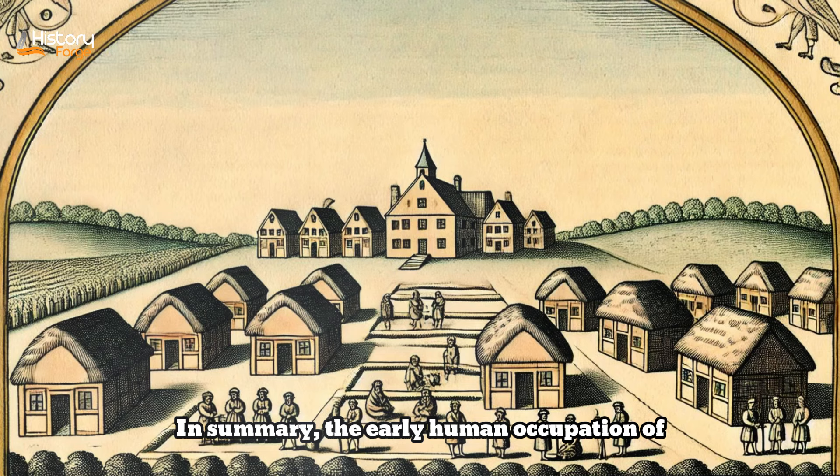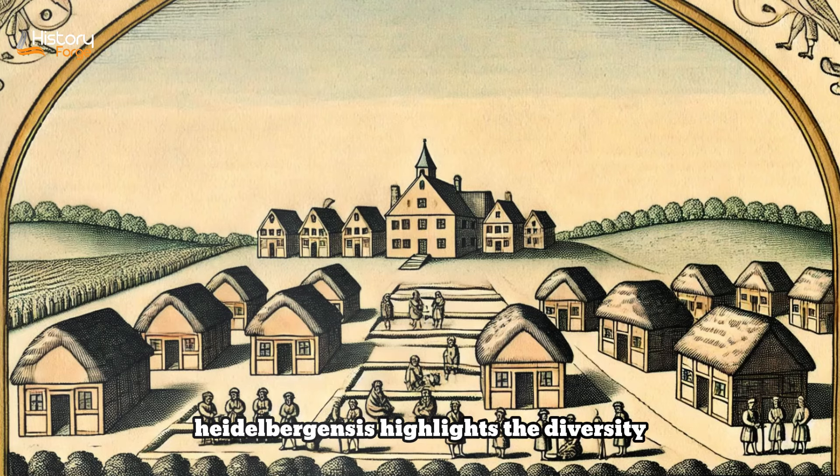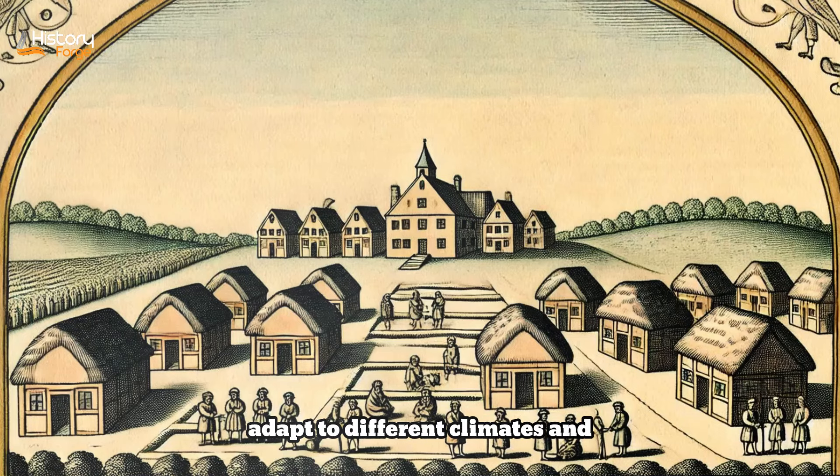In summary, the early human occupation of Europe is characterized by the migration and adaptation of hominins to new and challenging environments. The presence of species such as Homo antecessor and Homo heidelbergensis highlights the diversity and complexity of early human populations, reflecting their ability to adapt to different climates and landscapes. The study of early European fossils and archaeological sites continues to provide valuable insights into the behavior, technology, and survival strategies of our ancient ancestors, emphasizing the importance of flexibility and innovation in human evolution.